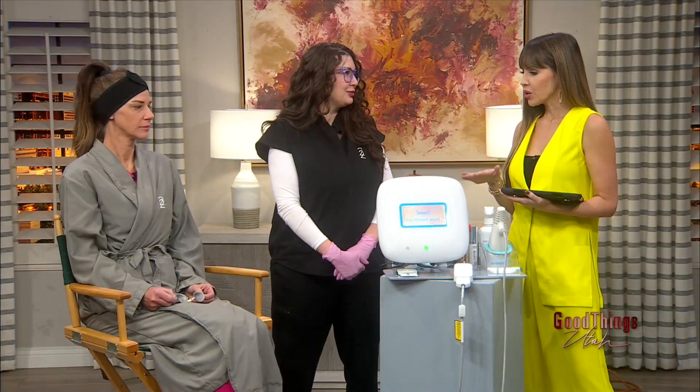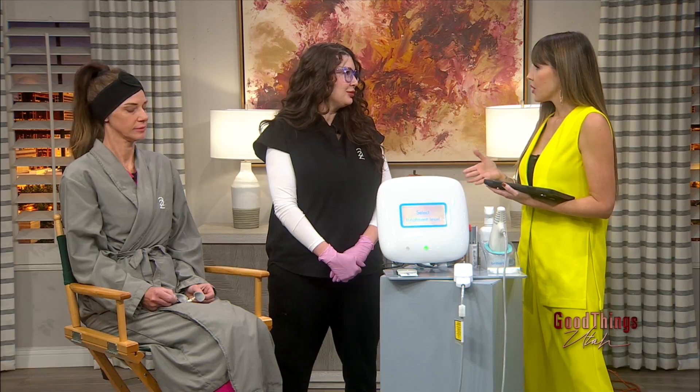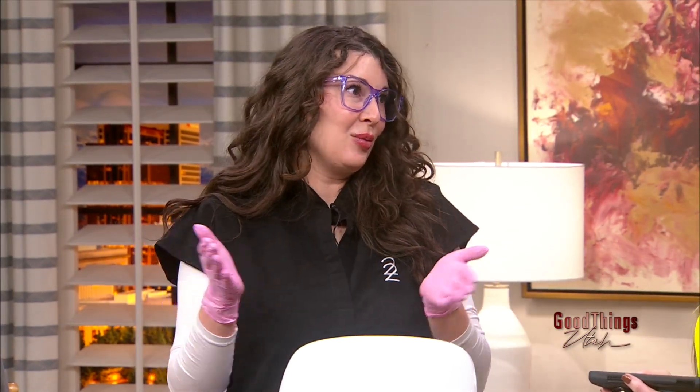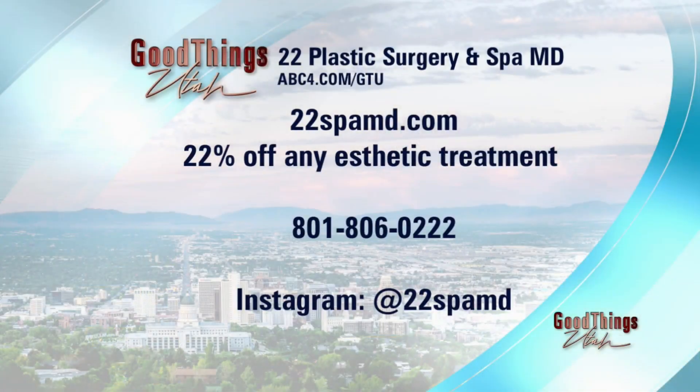You're bringing us something new to learn about today, but before we launch into that, will you give us an overview of the spa — the med spa — everything that's offered there? At 22 Spa MD and 22 Plastic Surgery, we are a full-service medical aesthetic facility. We have two plastic surgeons upstairs as well as our med spa downstairs. We offer everything from plastic surgery to hormone replacement therapy, Botox, fillers, and all of your aesthetic treatments. I was actually with Dr. Rubin this morning performing this treatment on one of his surgical patients while she was getting surgery — two birds with one stone.